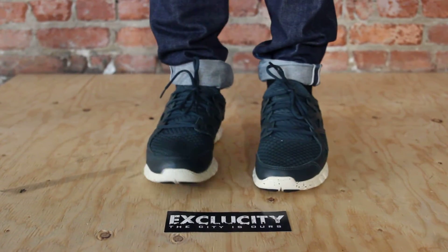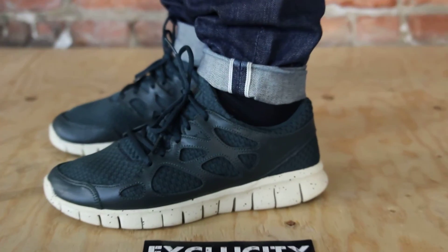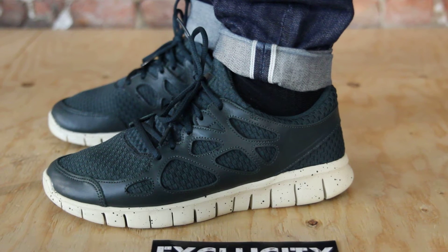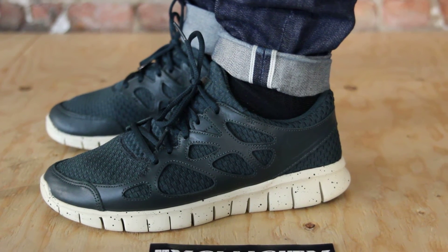Alright guys, so these shoes will be available at Expo City on November 17. For more information to purchase the shoes, you can contact us in the downtown area at 514-846-8887.